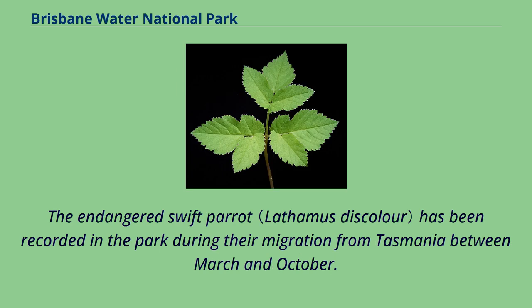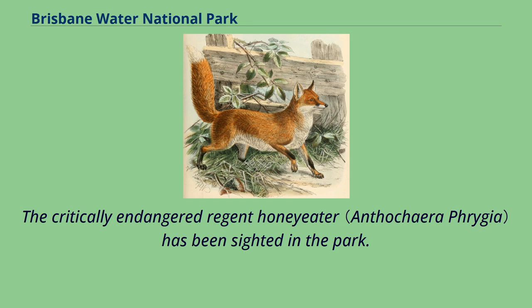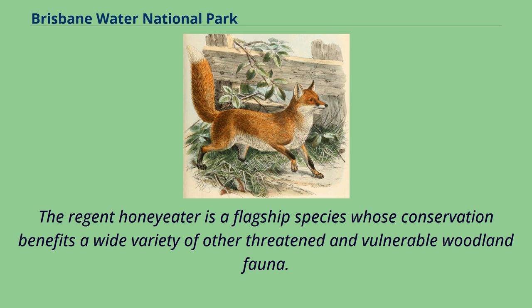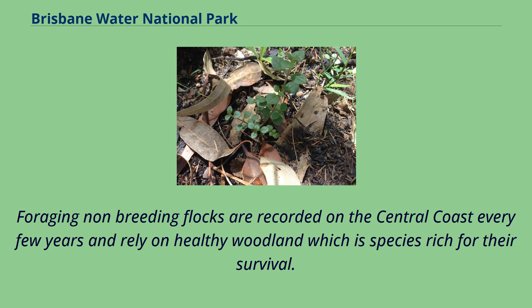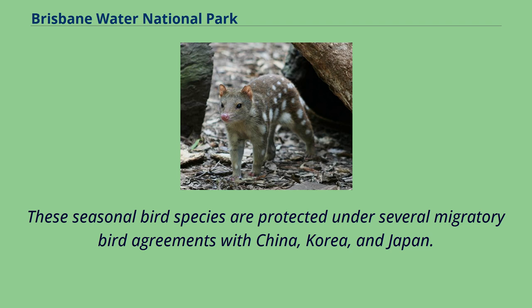The endangered swift parrot has been recorded in the park during their migration from Tasmania between March and October, returning to foraging sites depending on food availability and available habitat in tree hollows. The critically endangered regent honeyeater has been sighted in the park; its range has contracted significantly and it faces a high risk of extinction. It is a flagship species whose conservation benefits a wide variety of other threatened and vulnerable woodland fauna. Other migratory bird species known to visit the park are the white-throated needletail, the Caspian tern, and the white-bellied sea eagle, which are protected under migratory bird agreements with China, Korea, and Japan.